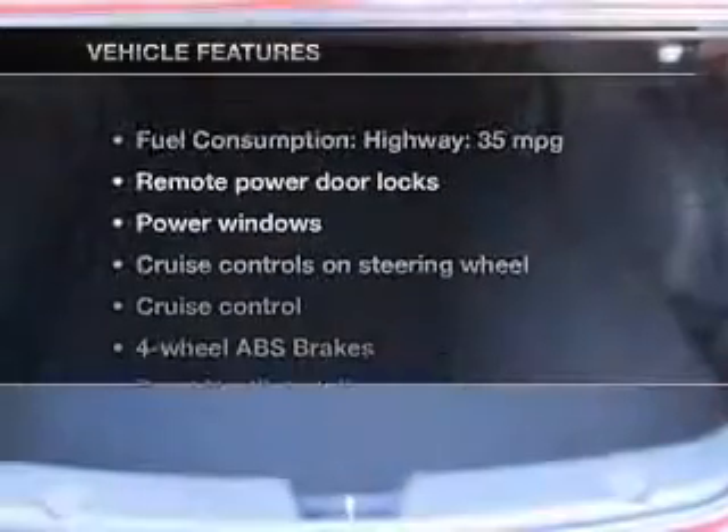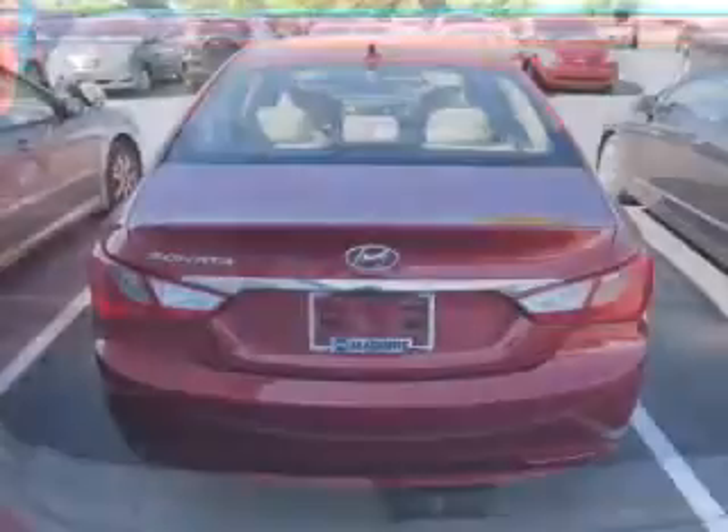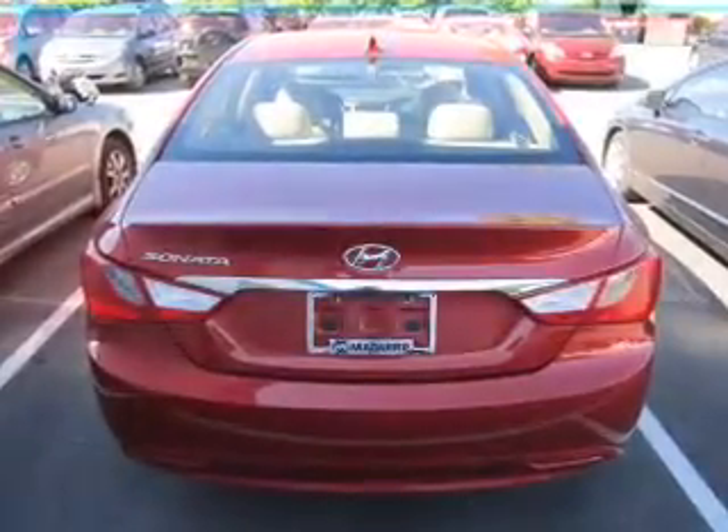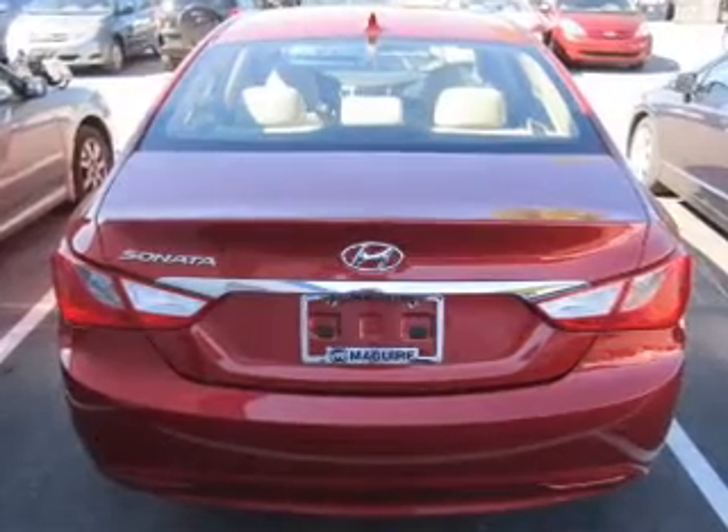And with these notable features, you won't want to miss out on the opportunity to own this amazing ride: power door locks, power windows, cruise control, Bluetooth wireless, an AM-FM stereo with a CD player, power mirrors, and an alarm system.